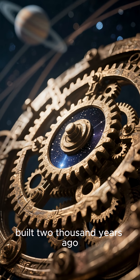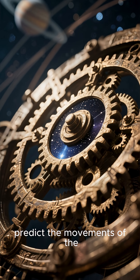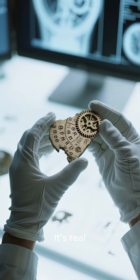Imagine a computer built 2,000 years ago — so advanced it could predict the movements of the planets before NASA even existed. This isn't science fiction, it's real.